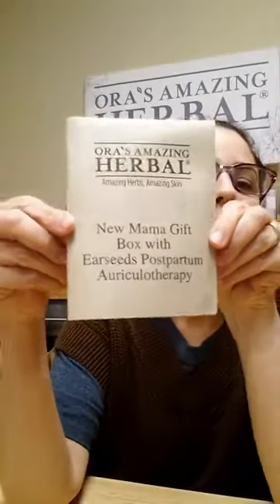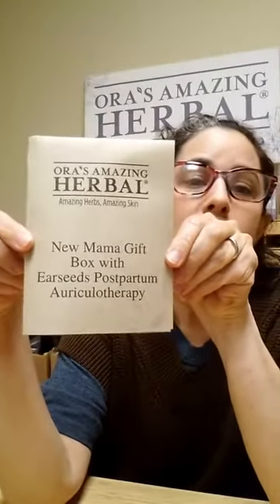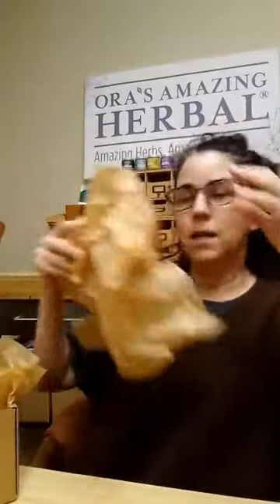This is our new mama gift box with ear seeds, postpartum auriculotherapy. So auriculotherapy is like acupuncture, but not acupuncture. It's acupressure with these little seeds that you put on your ear.